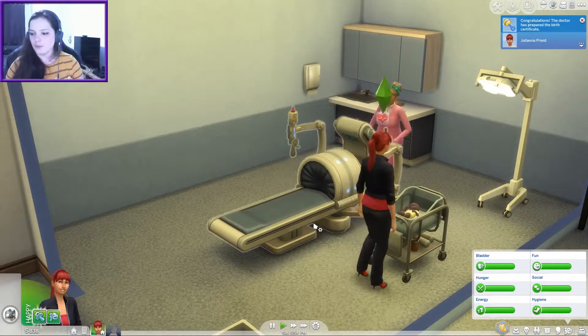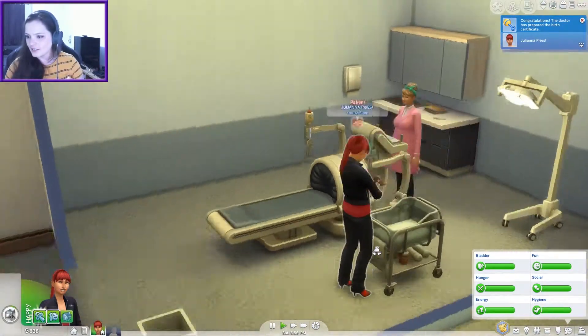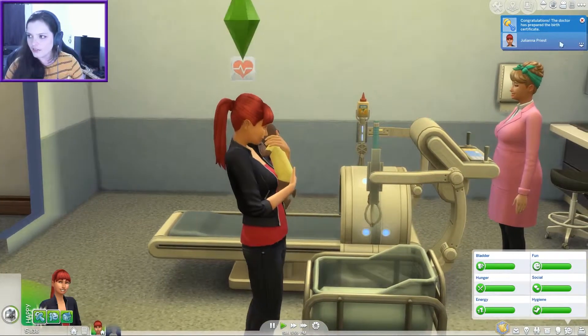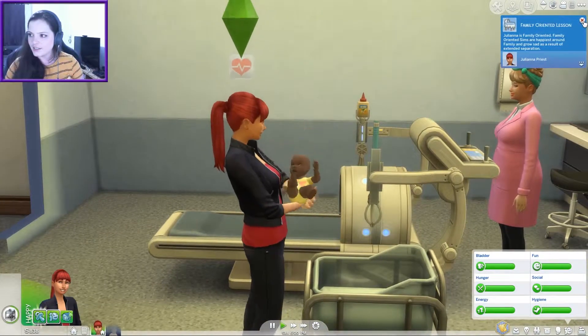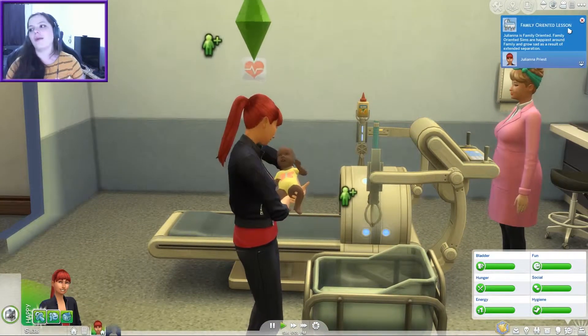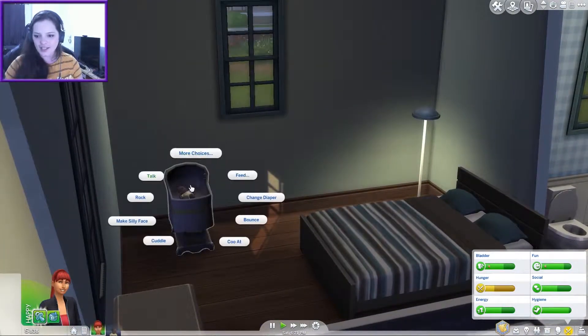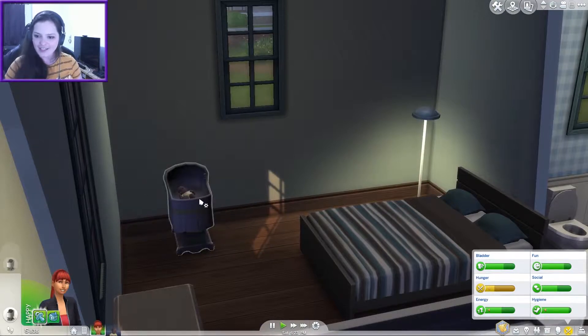A baby girl! Baby number one out of 100. Let's randomize the first name — Anissa Priest. I believe the rules say I have to randomize any traits, so let's see. I think you can pick one to begin with — maybe it's when they become a toddler. Oh she's so cute! Oh this is great, I'm loving this. She's immediately got no bump — that's how it happens, guys! She's gonna be so happy now because we made a family-orientated sim.